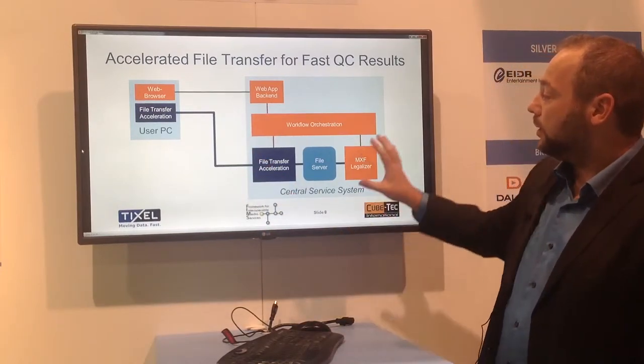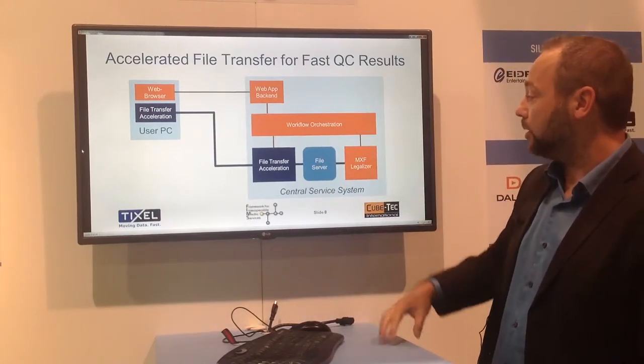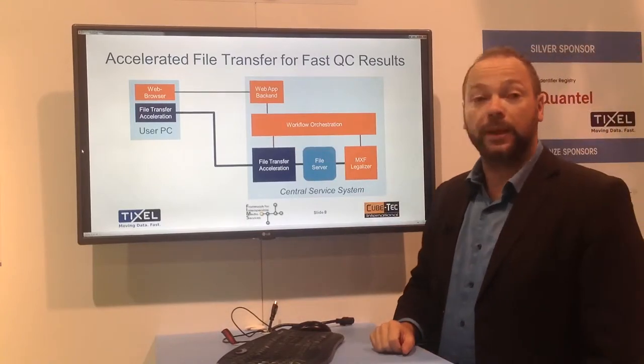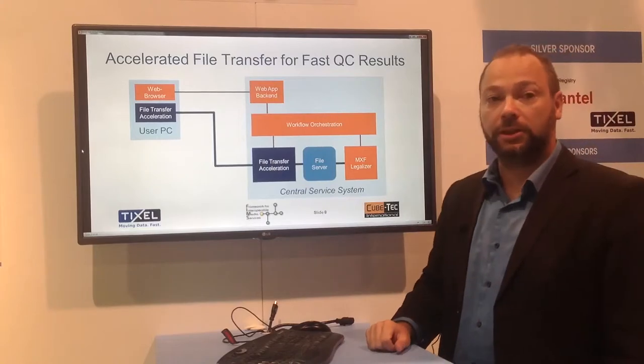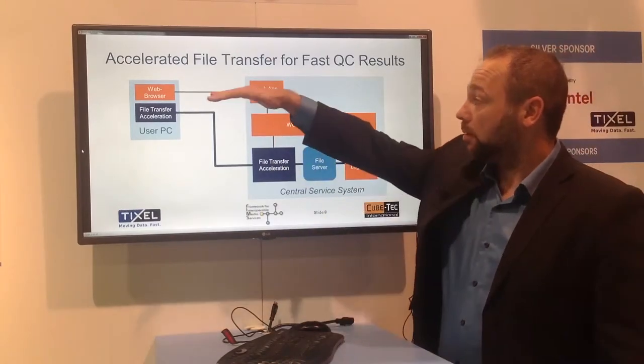On the other side, in the back-end, we have a web application with a workflow orchestration system and KubeTek's MXF legalizer, which offers FIMS-compliant interfaces as well as TIXL's file transfer acceleration. The communication path is all done over the web browser.